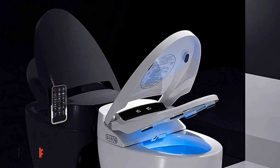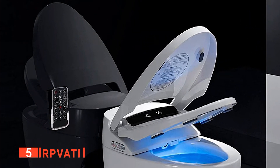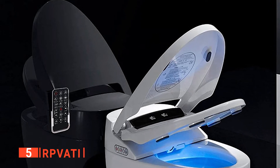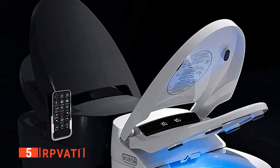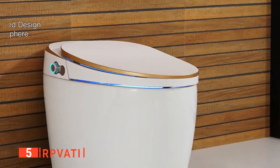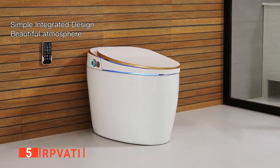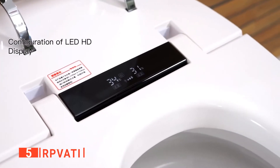The fifth product on our list is the RP Vati. For someone that has ever been to Japan or knows anybody that has, you're probably already familiar with the general concept of a smart toilet seat or bidet seat as it is often referred to. This kind of bidet-style smart toilet seat has been used to great effect for many years and is considered the most hygienic way to clean after using a toilet.